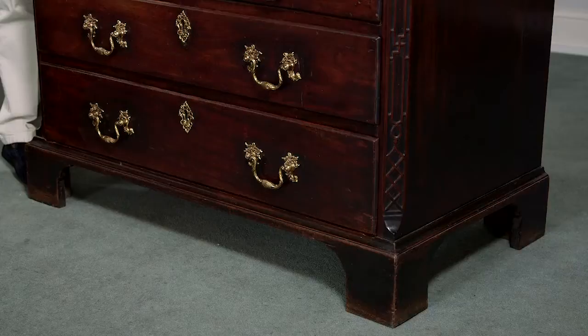Two 18th century Mahogany chest of drawers — so different and yet they have a lot in common.